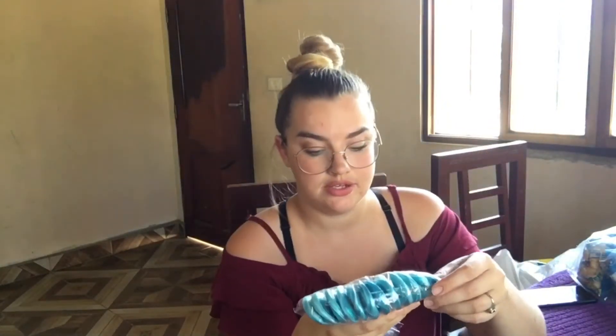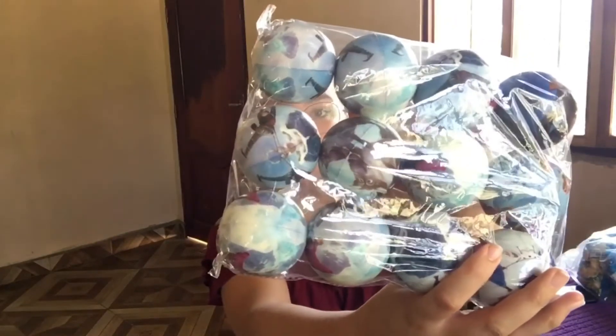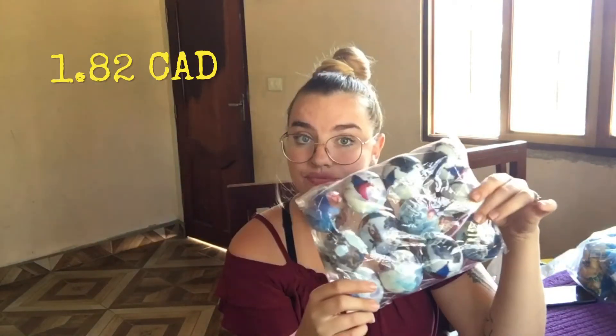I found these mini suckers — lollipops. This pack I believe I paid 10 B's for and there are 12 in here. I also got these squishy sponge ball things — again 10 B's for 12. That seemed to be the number they were selling items in.